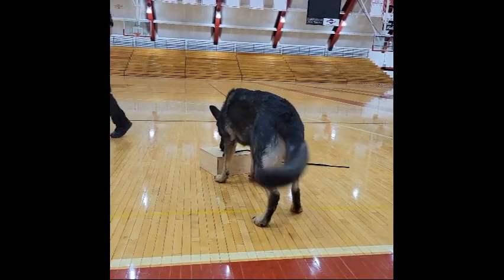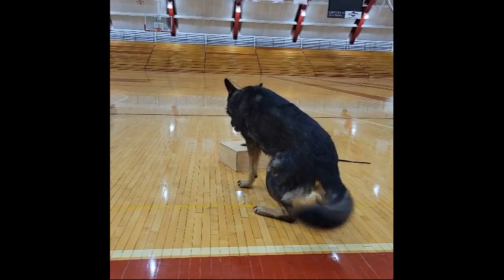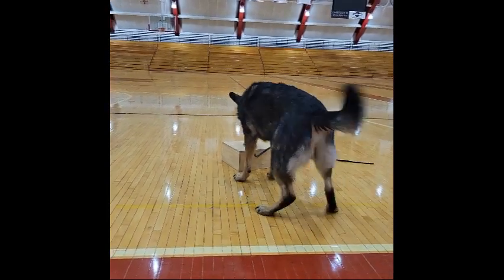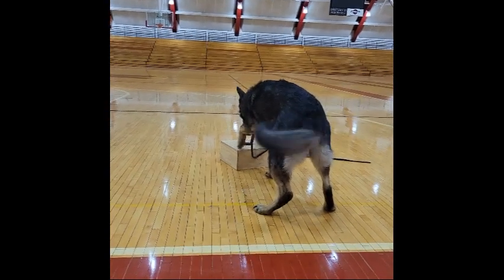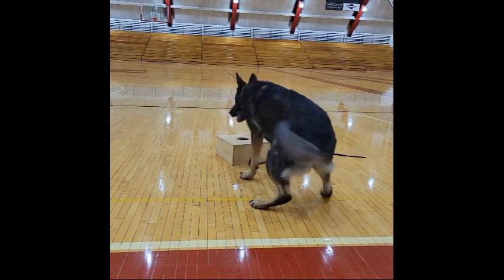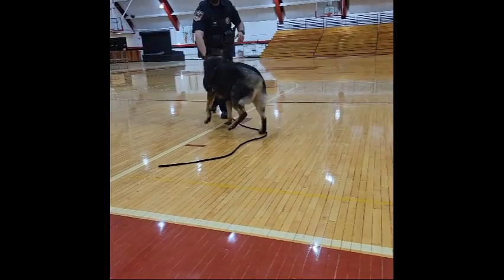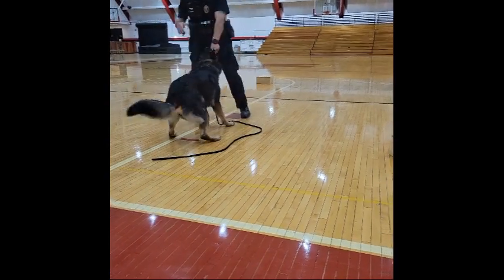Right now it changes a little bit with him being on slippery floors and being able to move around. He's trying to cheat — he's not sitting down all the way. I know it's good.